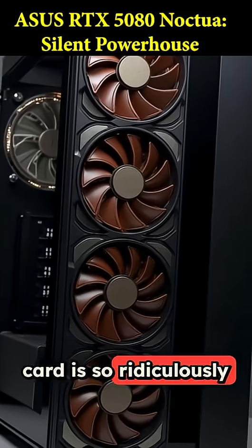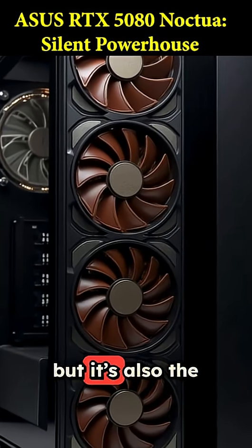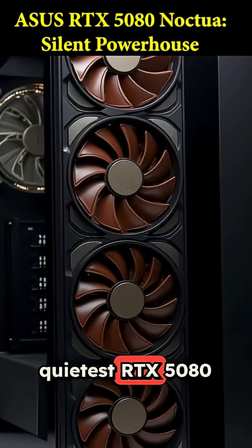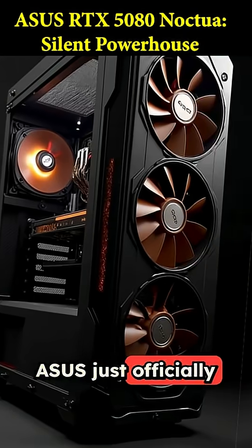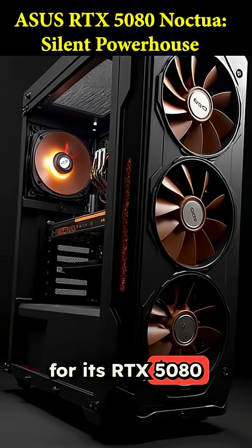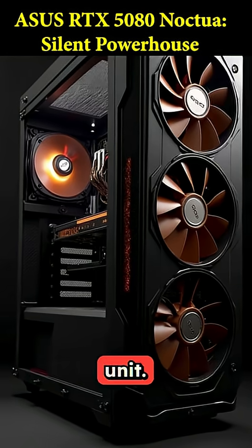This new graphics card is so ridiculously huge it takes up four slots in your PC, but it's also the quietest RTX 5080 you can possibly buy. Asus just officially dropped the specs for its RTX 5080 Noctua OC Edition, and it is an absolute unit.